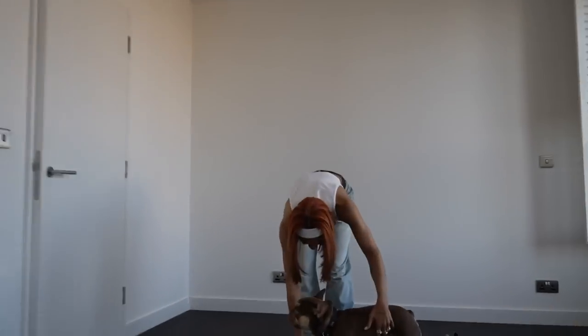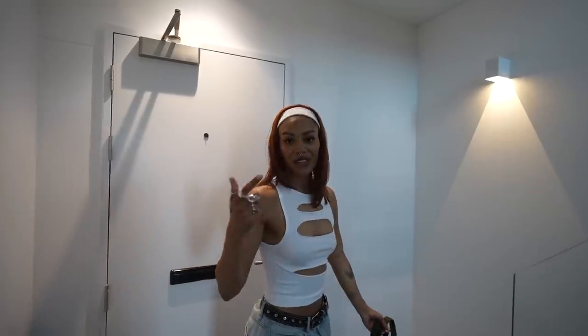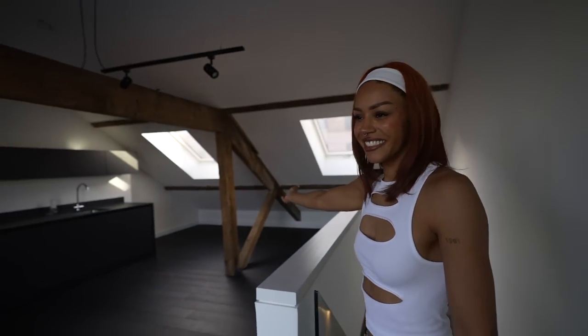Our dog Frankson will be able to run around like crazy up here! So you guys thought that bedroom was sick — follow me upstairs. I don't think you're ready.